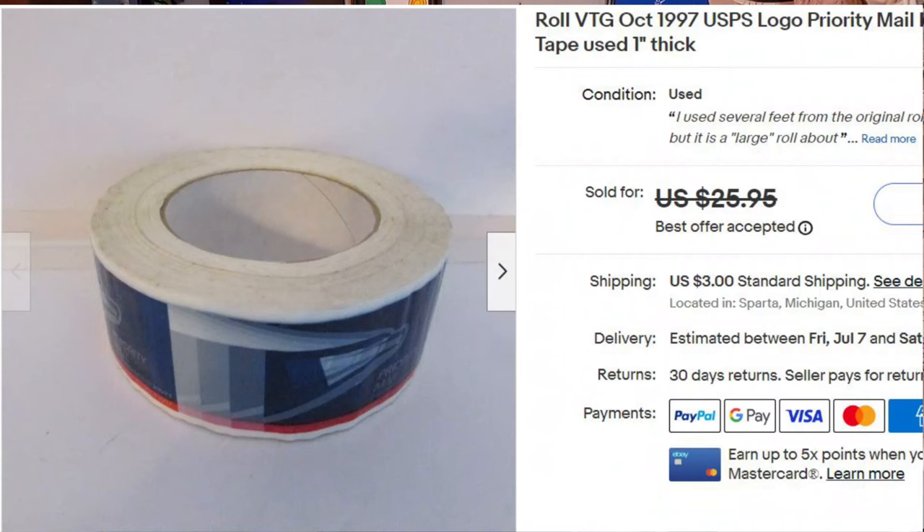Next is a vintage roll of priority mail tape — yes, you heard me right. I got this for free from the post office website back in 1999. People do collect vintage tape — eBay tape, UPS tape, post office tape, it doesn't matter. People collect everything. I found two rolls I never used while cleaning out the closet; both are from 1997, one mostly full and one about 80% full. I listed it for $25.95 plus shipping and took a best offer of $19.95.